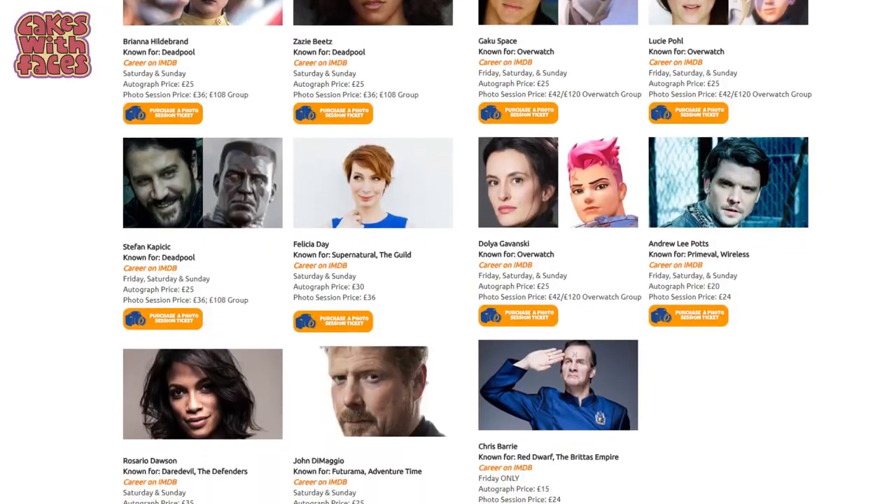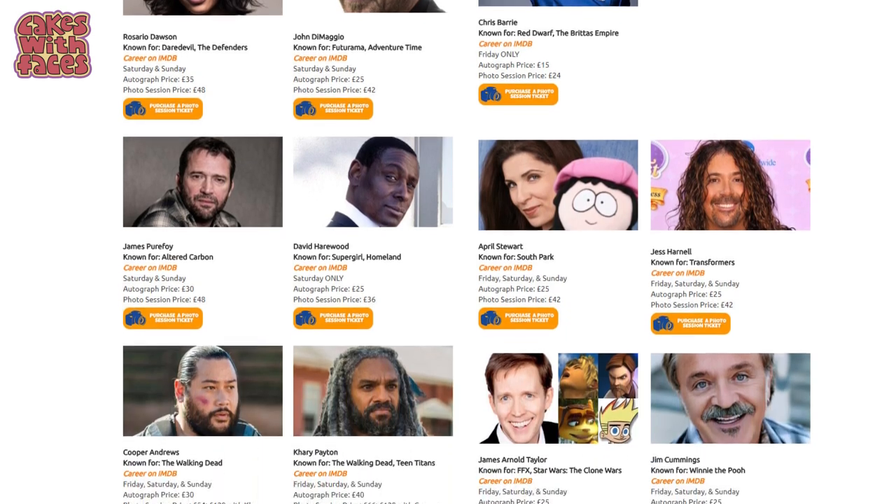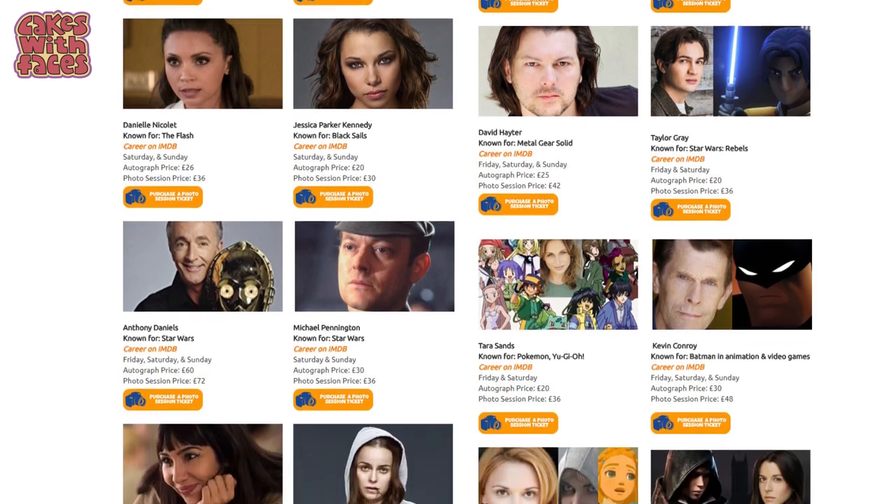Number 3: autographs and photos. One of the special things about Comic Con is you can meet some special guests. This time there are actors from Daredevil, Jessica Jones, Orange is the New Black, Deadpool, The Walking Dead, Star Wars, and the Rocky Horror Show.